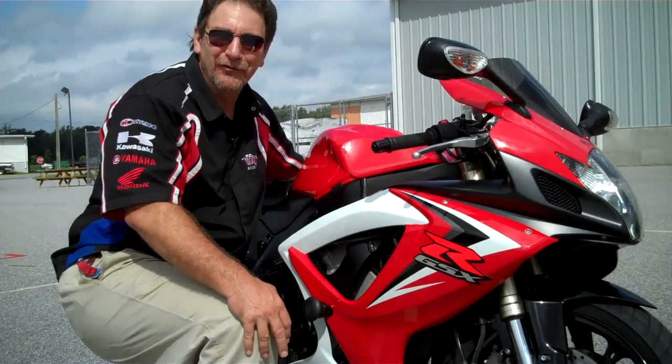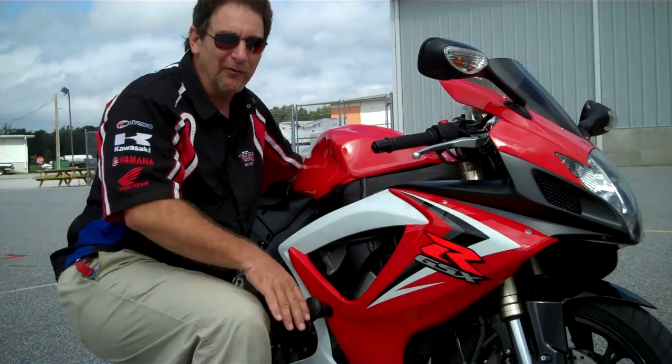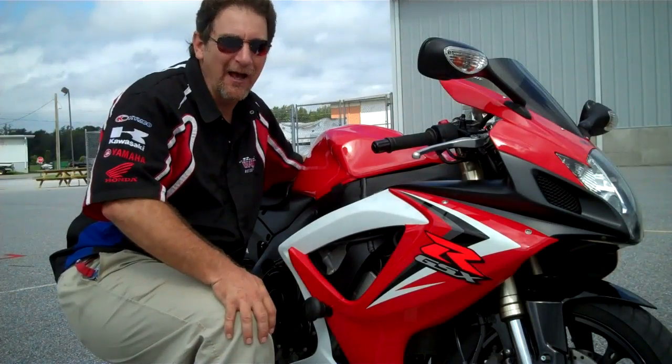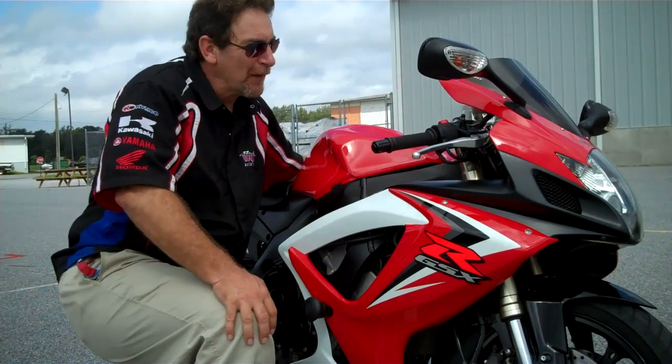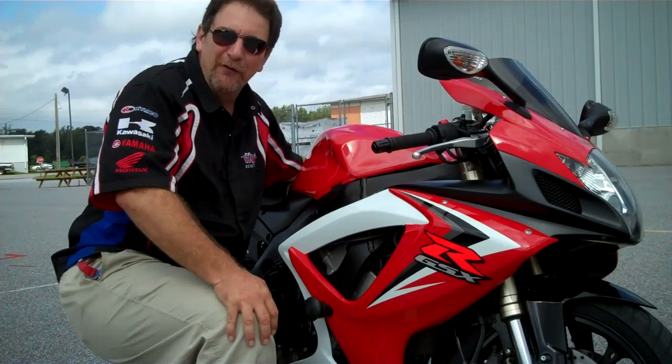Sharp looking, it has some good extras on it like that exhaust system that you heard just a second ago. Some tip-over pegs, which are nice to have so you don't have any parking lot incidents. This bike has about 10,000 miles on it and it looks really great.